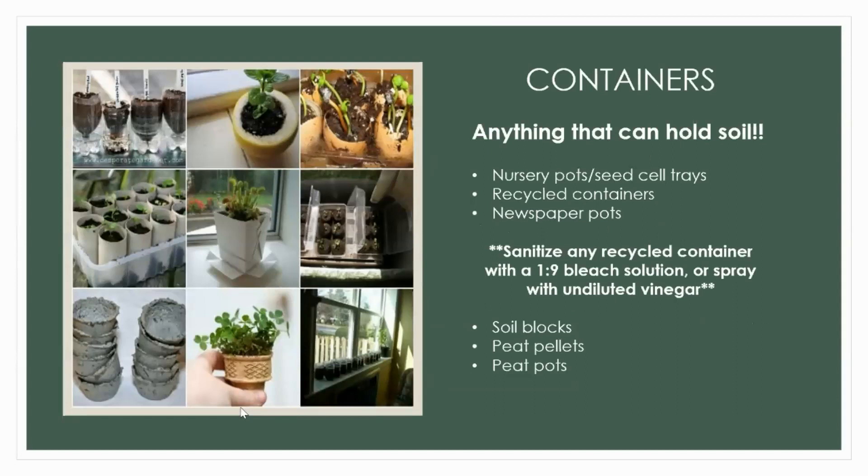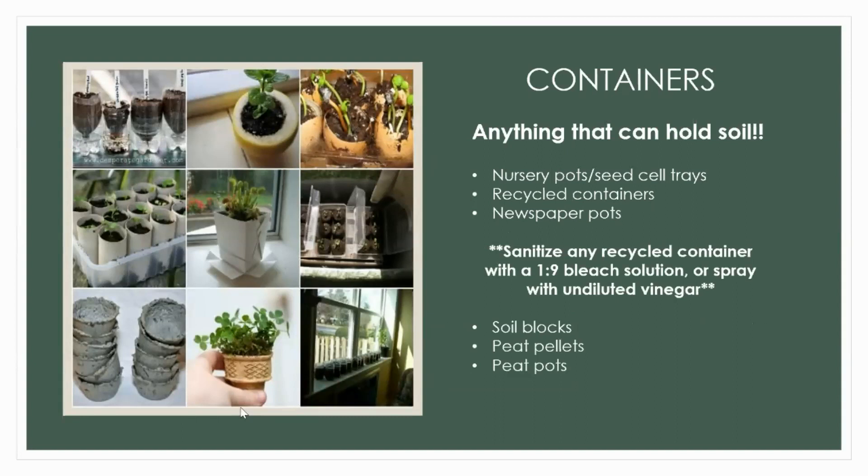Containers — you can literally use anything that holds soil: nursery pots, seed cell trays, recycled containers, newspaper pots, soil blocks, peat pellets, peat pots, yogurt containers, solo cups, plastic bottles. The key is that anything recycled — including nursery pots and seed cell trays — should be sanitized in a one-to-nine bleach solution. If bleach freaks you out, you can spray with undiluted vinegar, let it set in the sun, and dry. Soil blocks require a special contraption and I'm not a huge fan, but go experiment and see what works for you.